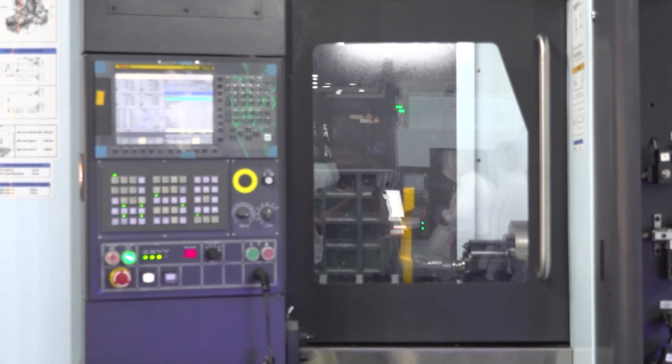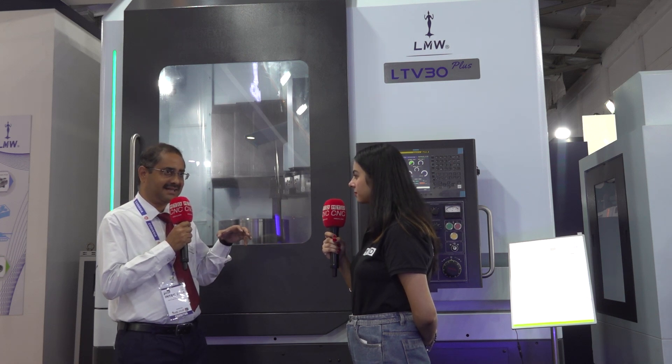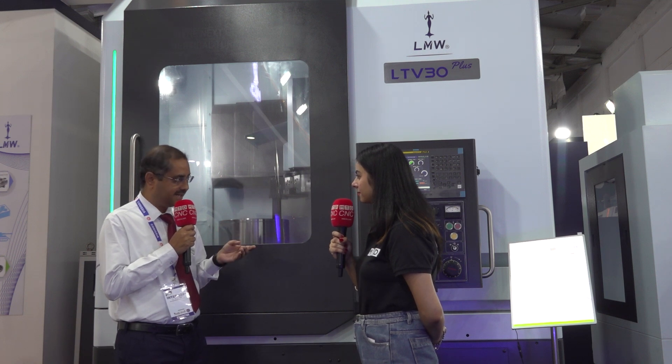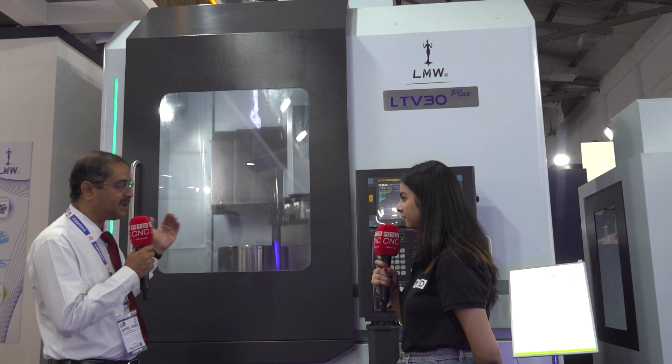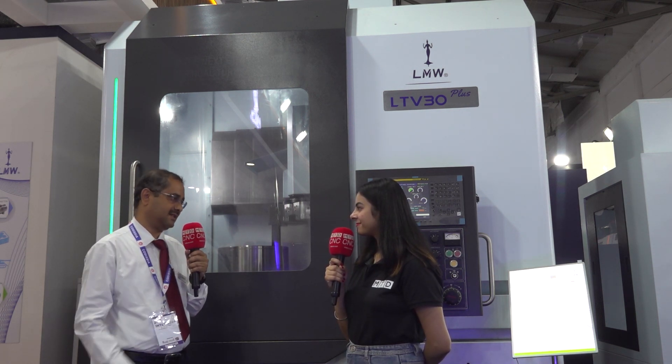Can you tell us how these two products are performing in the Coimbatore market? Coimbatore is a mixed industrial segment — it has pumps and valves, auto components, foundry business, and tool and die, among many more. For the vertical turning center we are focusing mainly on general engineering and pumps and valves, and for the horizontal machining center we are focusing on auto components and general engineering. Definitely these two machines will serve a purpose.